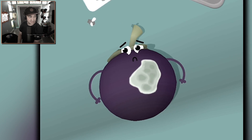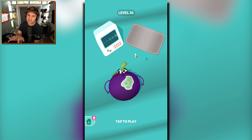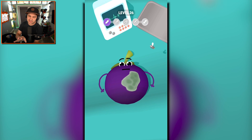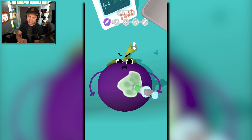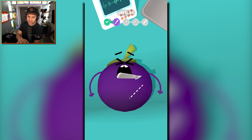This fruit looks very sad. I'm pretty sure this is a plum, not a grape, because grapes come in bunches. This is a plum, so we need to get rid of this plum's infection. Good, all right, he's feeling a lot better now.